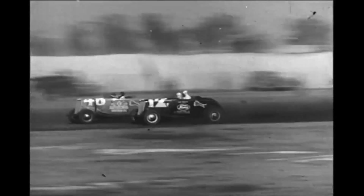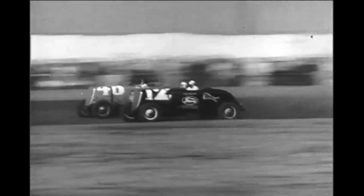Look at those bumps. Imagine the strain on front axles, springs, shock absorbers, steering gears, wheels, and everything else — including the drivers and mechanics.